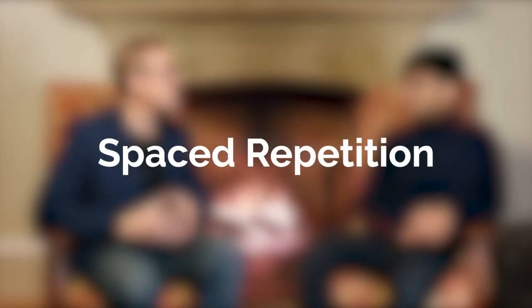Number three is spaced repetition. Spaced repetition is a way to make sure these memories do stay current.